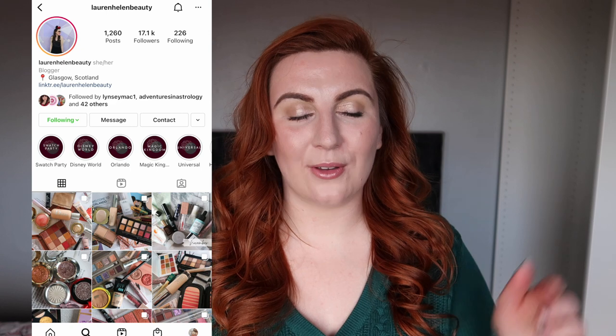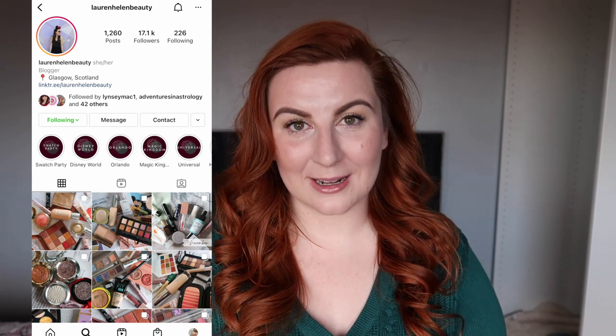Hey everyone, welcome to day 13 of Vlogmas. As well as being a Vlogmas video, this is also the introductory video to what will be my main 2022 Project Pan. This is my Disney World Project Pan and it is a joint Project Pan with my friend Lauren. I will put a screenshot of her Instagram up so that you can go check it out and I will also link it in the description box down below.